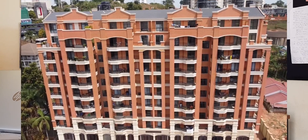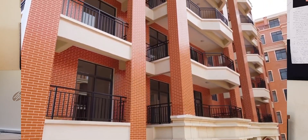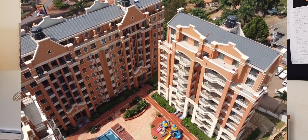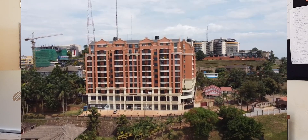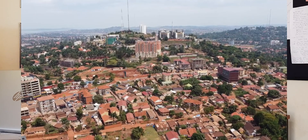The condominium system has been there for a really large number of years. In many developed countries, it's really working for them well. And in African countries, Uganda in particular, it's really an emerging thing. Our real estate industry is not as regulated, including the condominium law that just came up recently. There are still a bit of flexibilities here and there. So it really depends on the context from which you're asking.